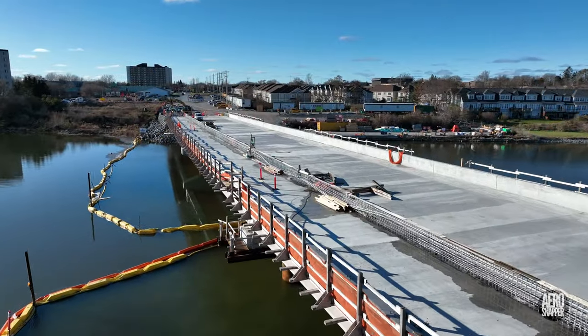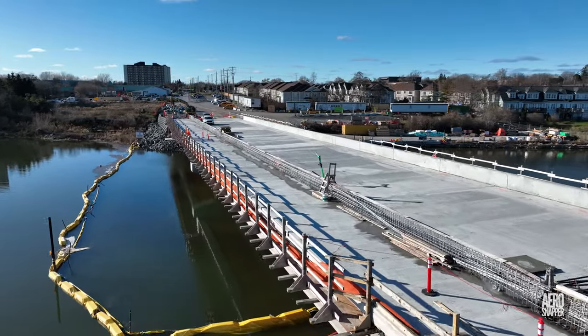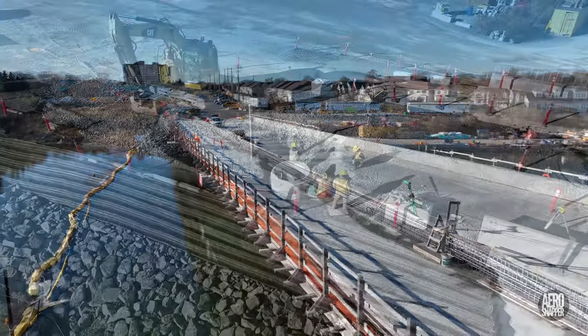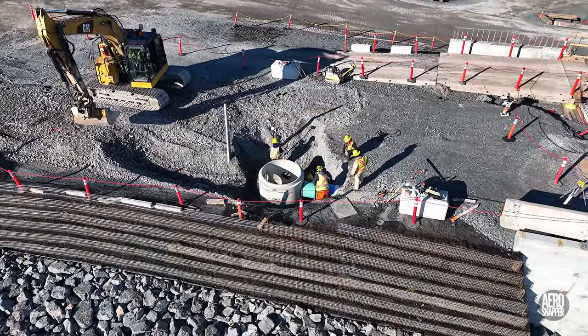The highlight this week was undoubtedly on the east end and the steel structure, but we'll start on the west end where connections to the drainage system from the bridge were noted during the week.